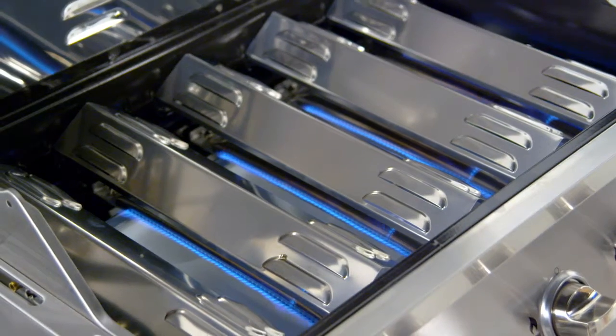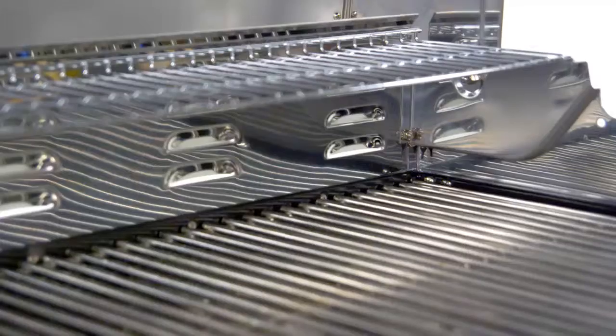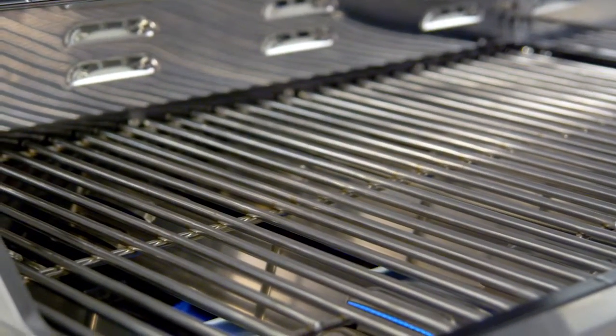Stainless steel heat tents protect the primary burners from food's natural juices and also help distribute heat evenly across the cooking surface. The cooking grates are made from stainless steel with iron core for heat retention, longevity and cooking performance.